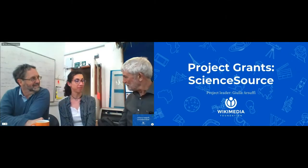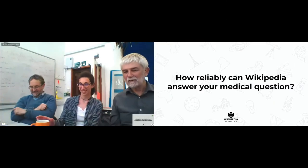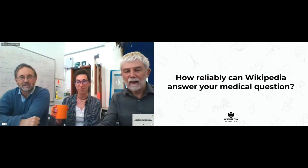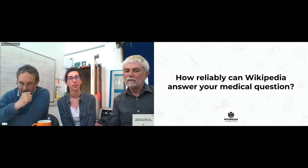Doctor, doctor, should I read Wikipedia? I do. And so do thousands of doctors worldwide. So the question is, is it reliable and how do we make it reliable for everyone?